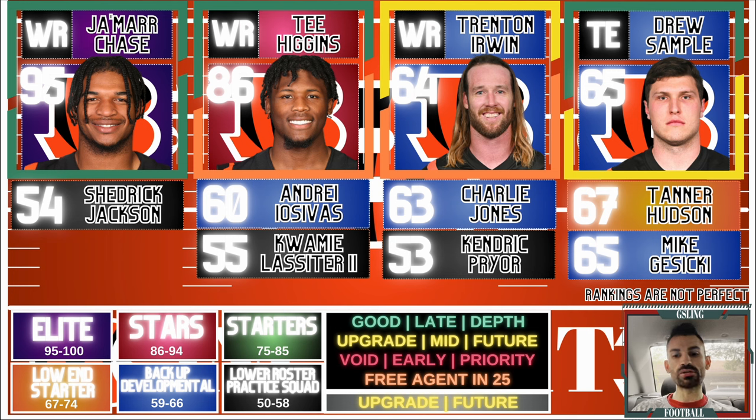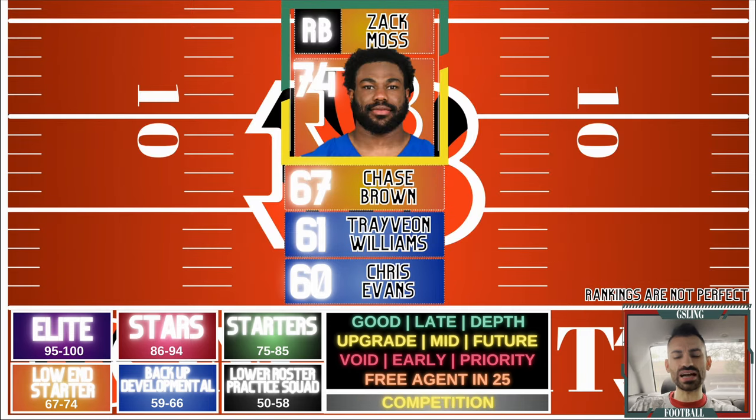Wide receiver three is definitely a priority, especially if they're unable to retain Tee Higgins. There are rumblings about a trade, but I won't speculate. This wide receiving core with Ja'Marr Chase and Tee Higgins is elite on its own. Finding that WR3 slash insurance policy, just in case Higgins is not re-signed, is something I'll prioritize in this draft. Tight end should be pretty good, but with Tanner Hudson and Mike Gesicki on one-year deals, finding a receiving option alongside Drew Sample is still smart.